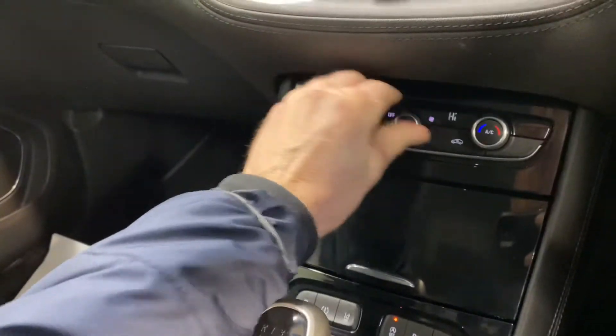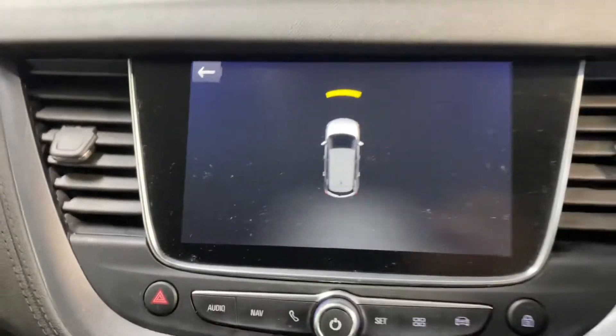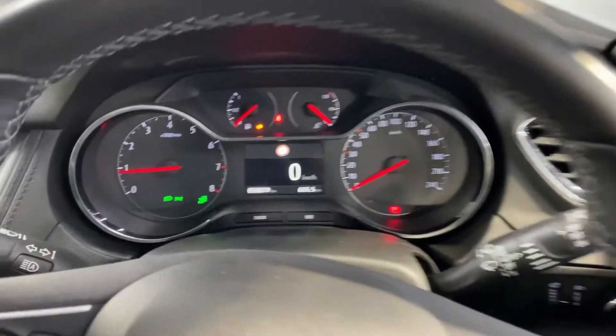USB and charging points are there. It has aircon, sat-nav, and parking sensor guides. There is Bluetooth and cruise control on the leather steering wheel. You have front and rear electric windows and electric adjustable wing mirrors as well.